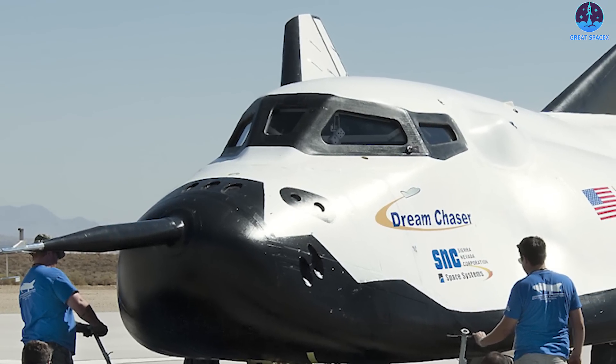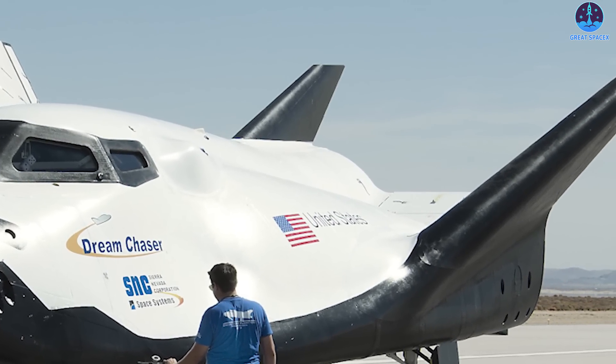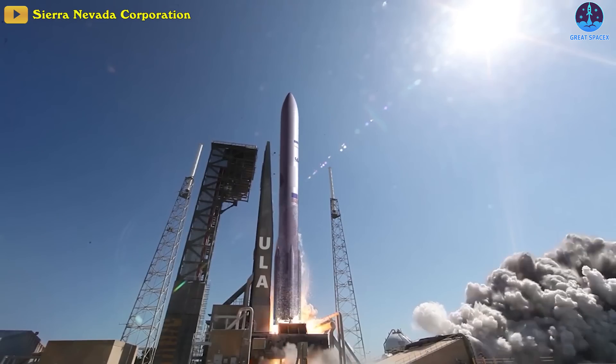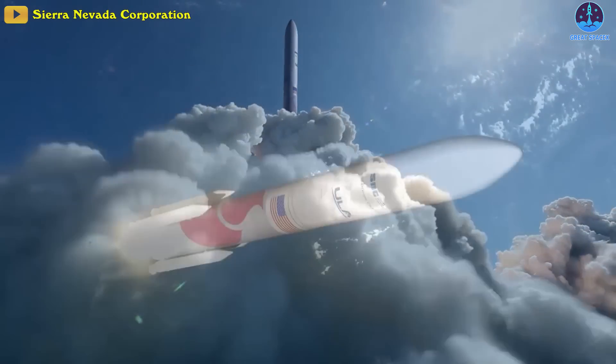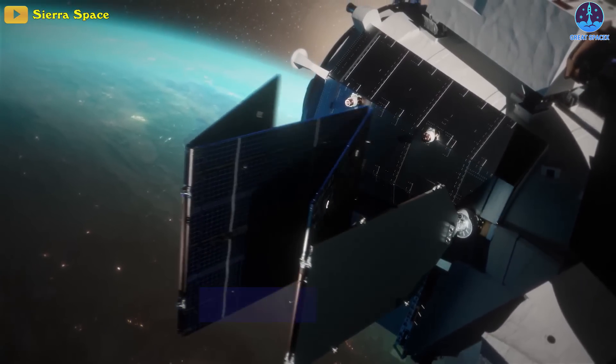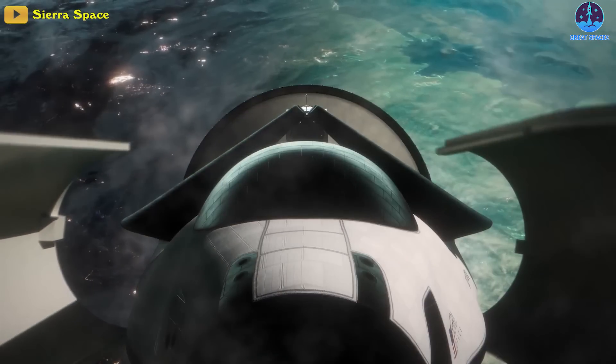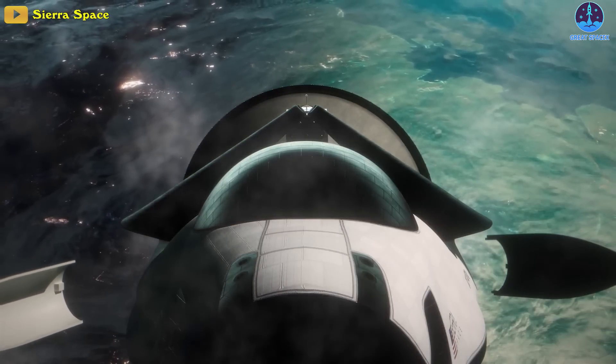The combination of the protective TPS tiles, the resilient RTV silicon, and the advanced composite frame sets the Tenacity spaceplane for a safe voyage when it launches on United Launch Alliance's Vulcan Centaur rocket in 2023. And if successful, it enables humanity's next great leap into space, promising to improve life on Earth in so many ways.